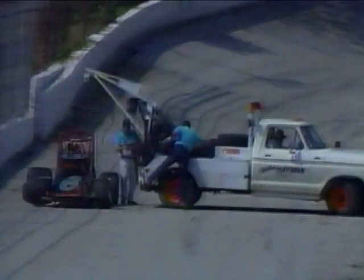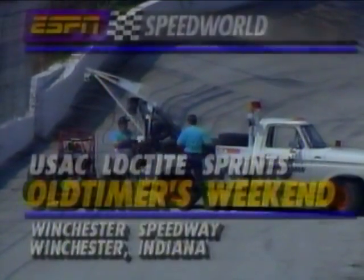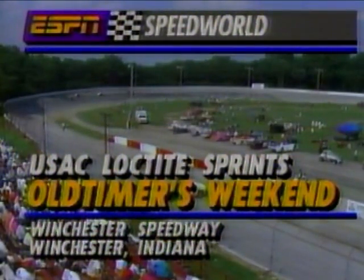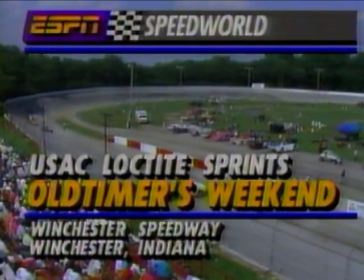Peter Cozzolino learns an expensive lesson here this afternoon. Bob Ciccone is fired up, but Peter Cozzolino appears done for the day. We'll be back with more of the action at Winchester — the restart of our fourth and final heat coming up when we come back.